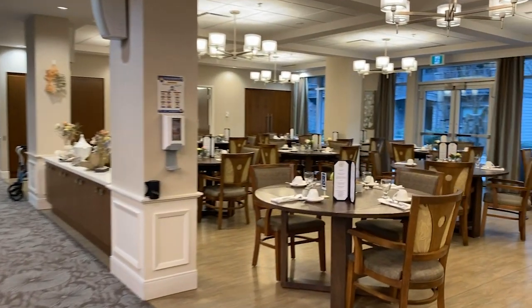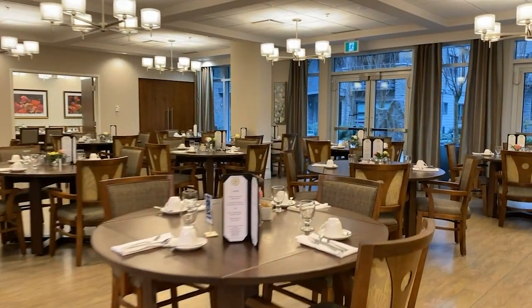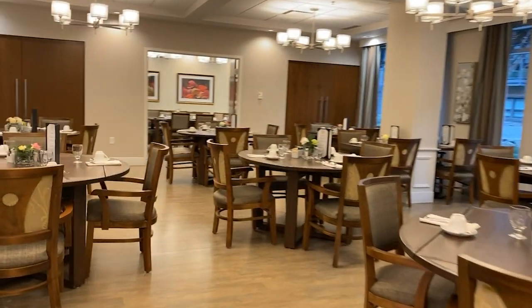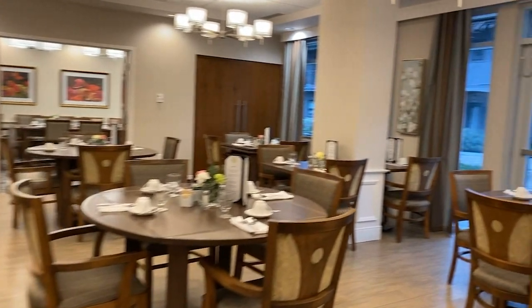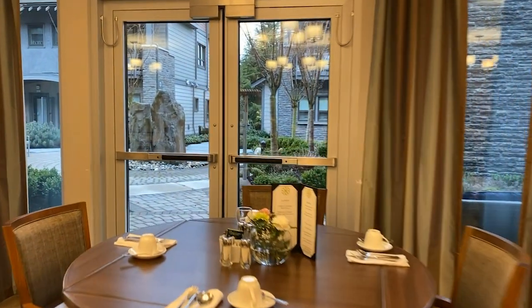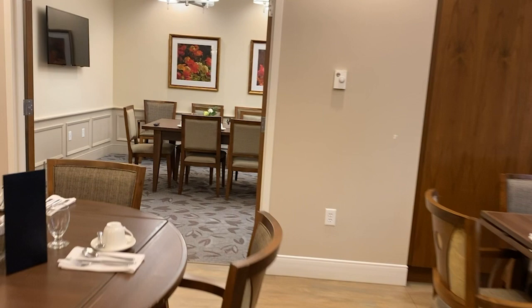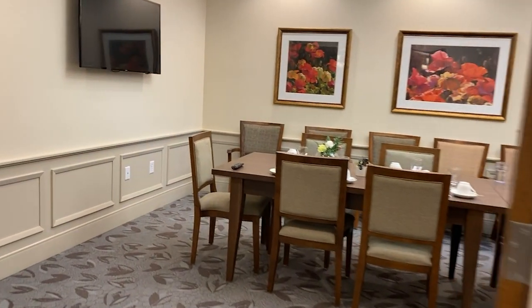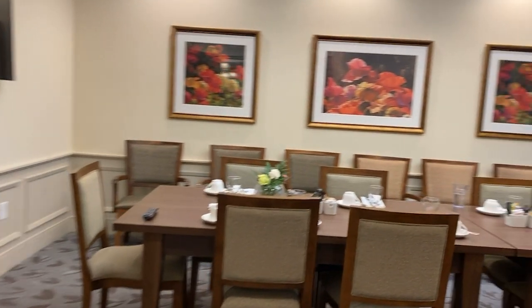In our dining room, you'll enjoy lunch and dinner prepared in-house by our Red Seal chef and his team every day. We offer two options at each meal, plus a number of à la carte items. While dining, enjoy the view of our beautiful courtyard shared by our neighbors at City Homes. When you want to host a party, book the private dining room for your family and social events. We'll be happy to cater and to assist you in the party planning.